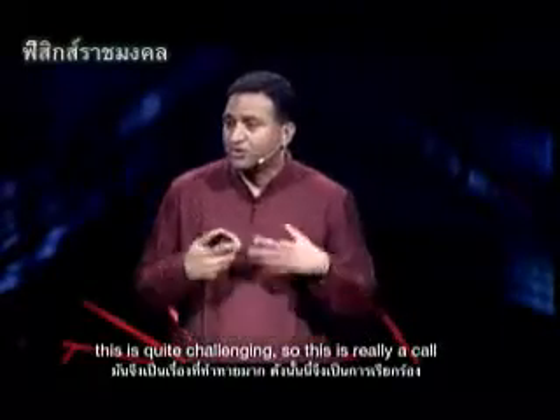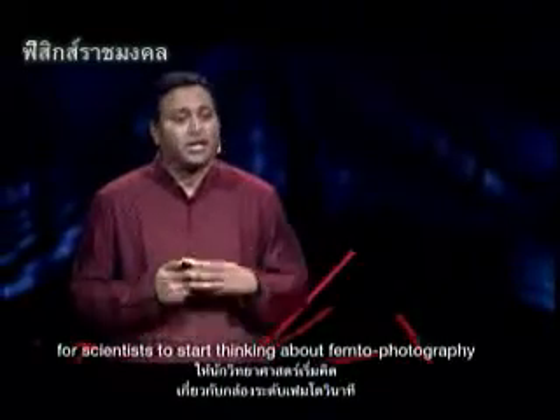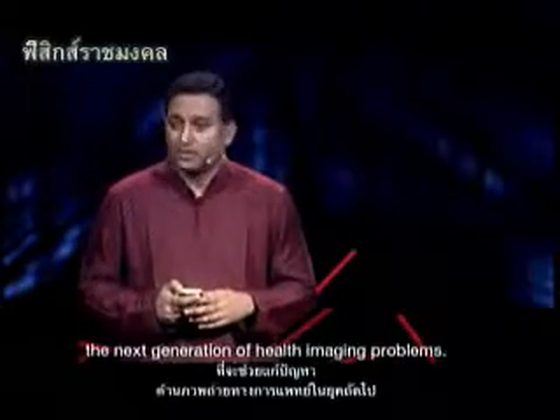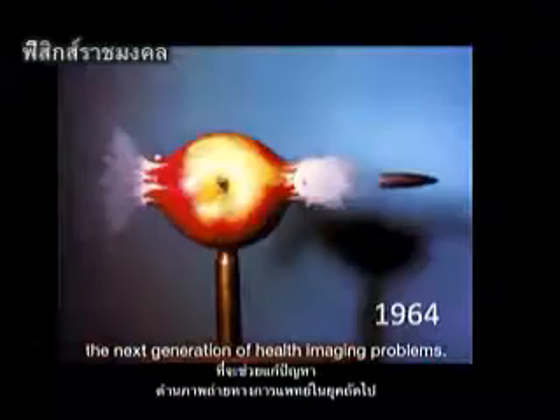We can build endoscopes that can see deep inside the body around occluders, and also cardioscopes. But of course, because of tissue and blood, this is quite challenging. This is really a call for scientists to start thinking about femto photography as a new imaging modality to solve the next generation of health imaging problems.